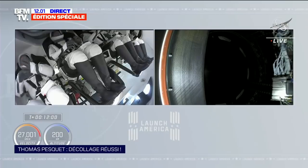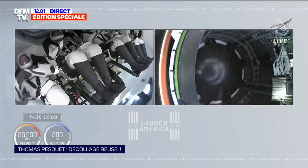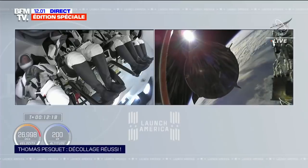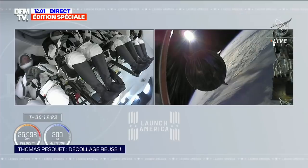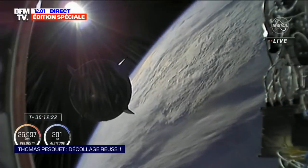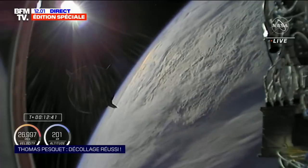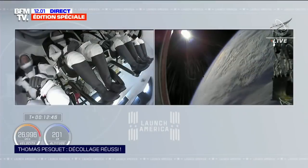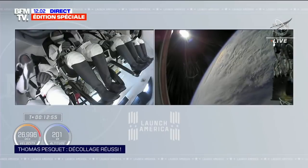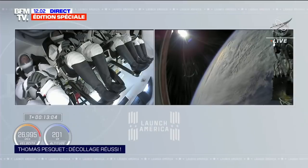Dix secondes avant séparation. L'équipe de Hawthorne nous le confirmera une fois la séparation effectuée. Dragon SpaceX — séparation effectuée. Merci beaucoup, c'est un plaisir pour chacun d'entre nous d'être de nouveau dans l'espace. Une vue absolument magnifique de la Terre vue de l'espace, mais également de l'équipe.